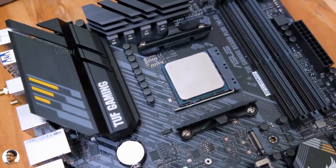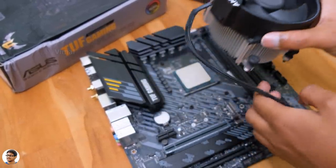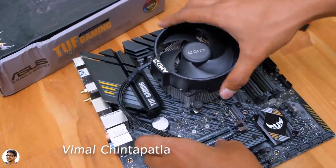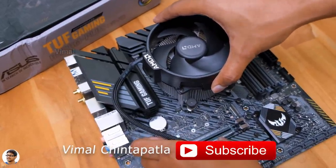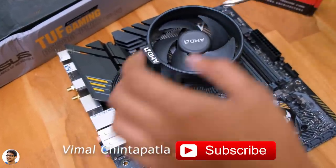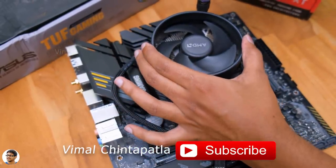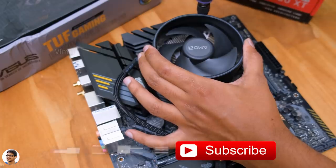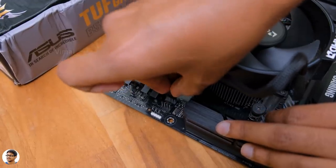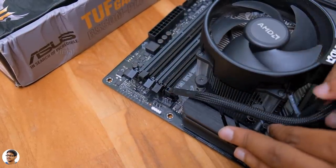After placing the CPU, pull down the lever to lock it in place — that's the CPU installation done. Now time to install the cooler. We're using the stock cooler, which already comes with a pre-applied layer of thermal paste so you don't need to apply more. Place the cooler on top of the CPU, align all the screw holes, and start fixing the screws in a zigzag pattern. Finally, connect the cooler's 4-pin fan cable to the CPU fan header on the motherboard.